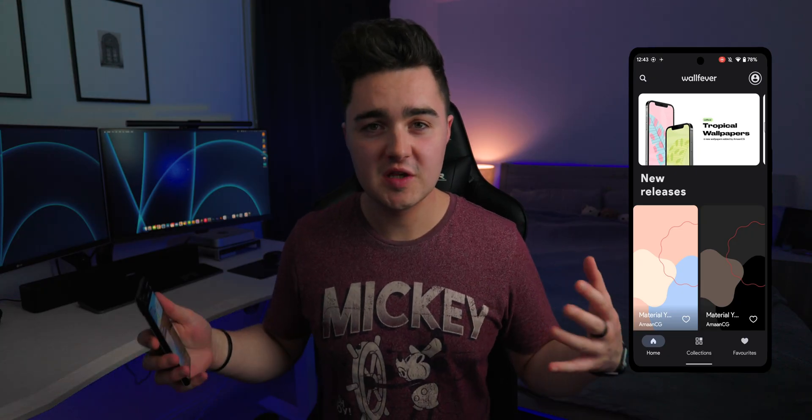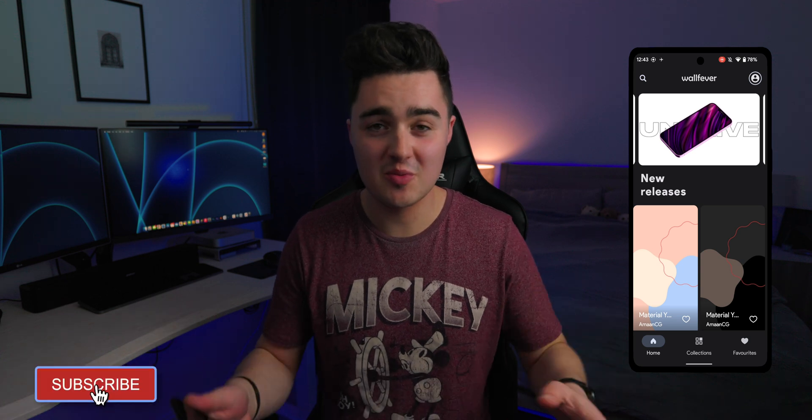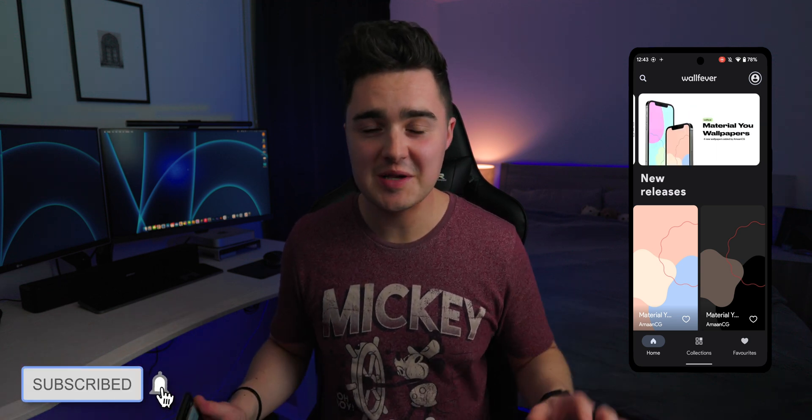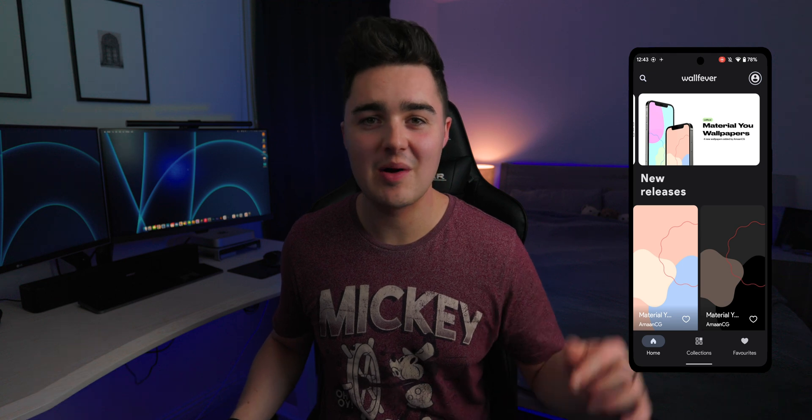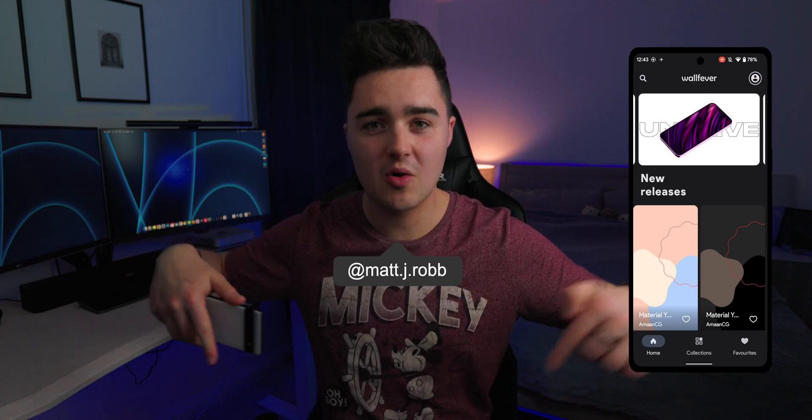If you're looking for promo codes for any of these paid applications, go check out my Instagram — I'll be revealing promo codes completely free. Just check my story, give me a follow, and you're good to go. I'll leave my profile username on screen, or there's a link in the description.